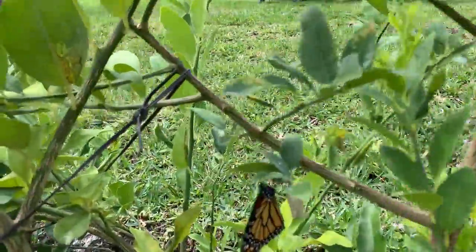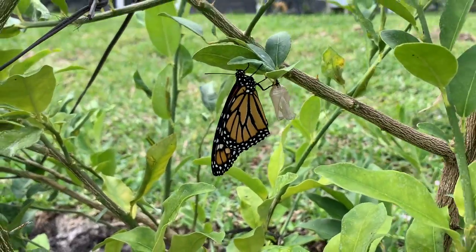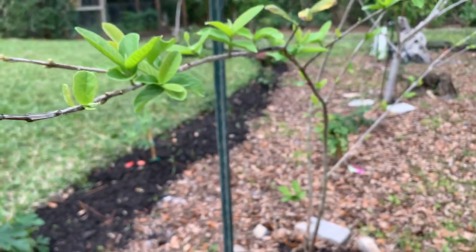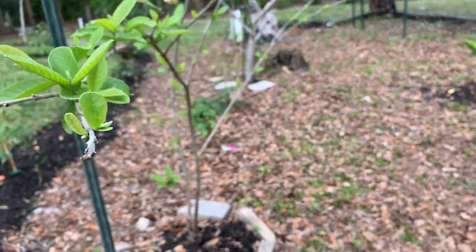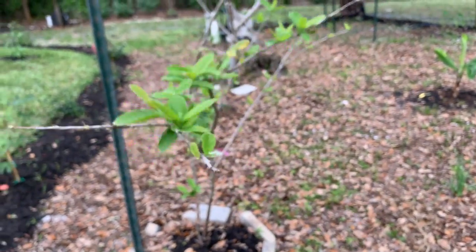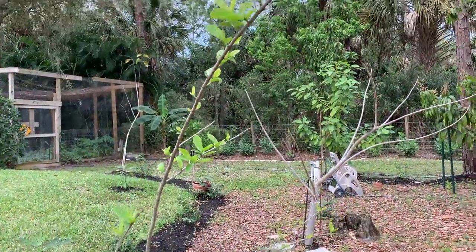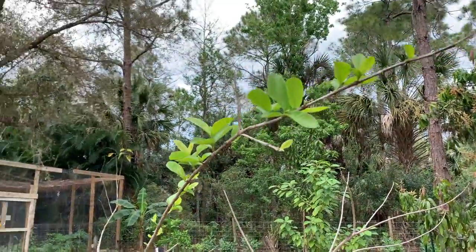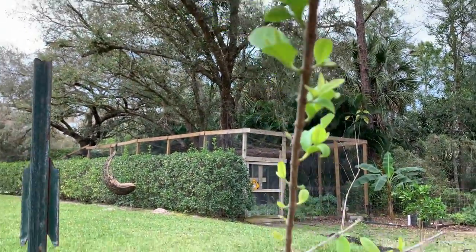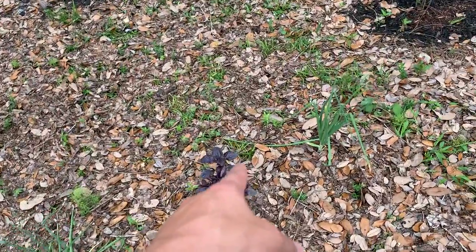Right over here I have a new butterfly coming out of its cocoon. Butterflies are very important in a vegetable garden, a fruit garden, in any garden, so I make sure I protect them. This is one of my oldest guava trees, and this year it's going to produce guavas for the first time, I hope. It's coming with new beautiful leaves.